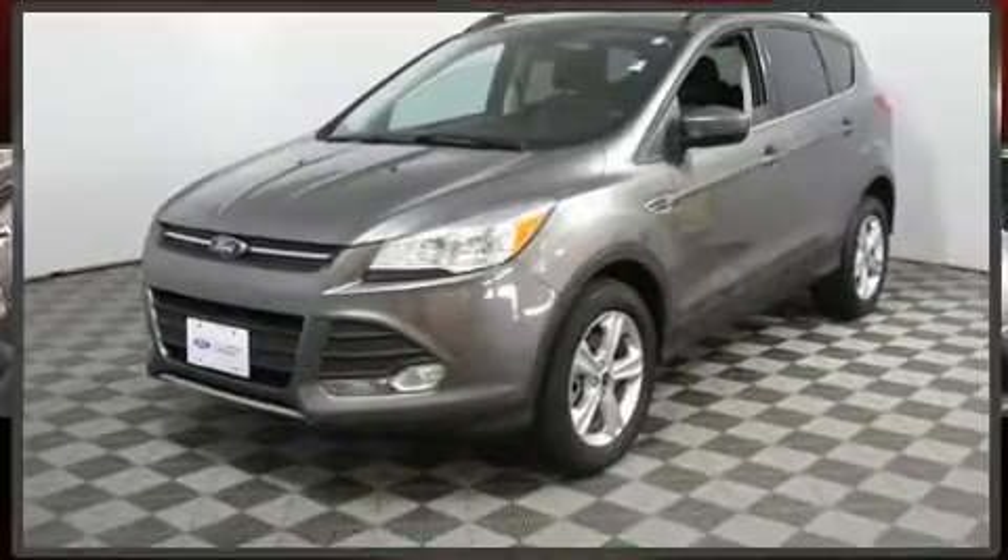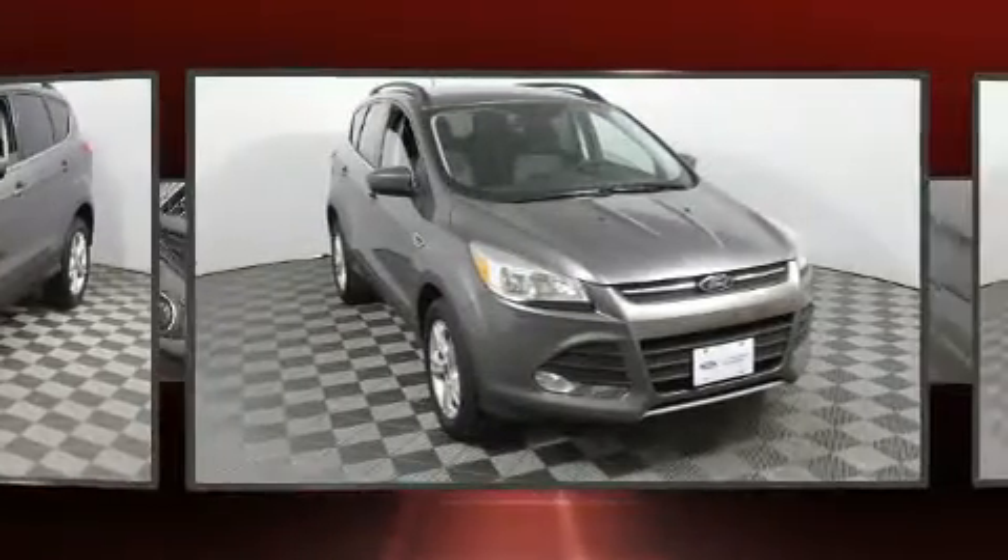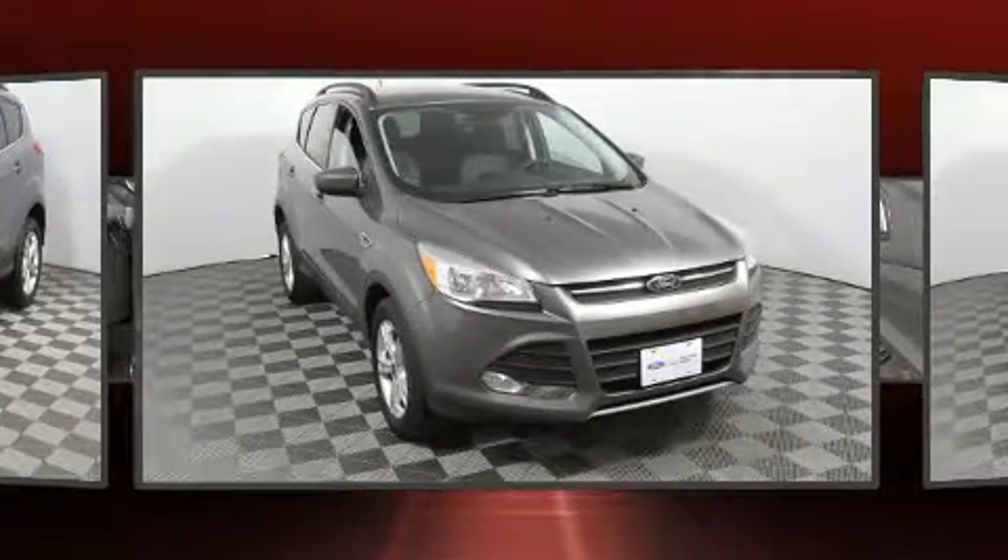Step into the 2014 Ford Escape. With less than 30,000 miles on the odometer, this four-door sport utility vehicle prioritizes comfort, safety, and convenience.